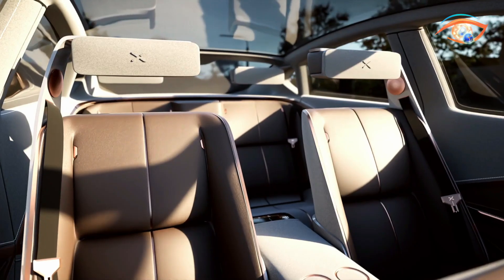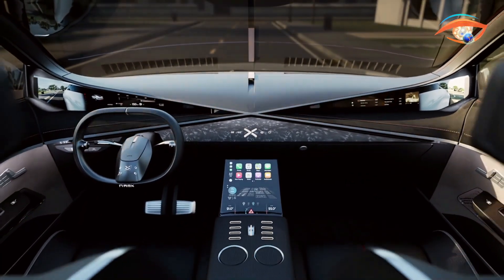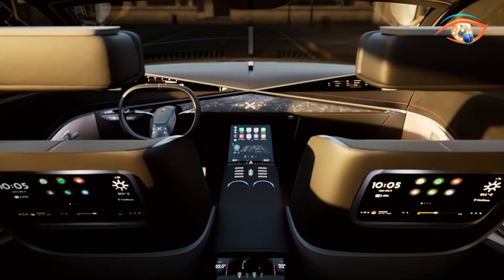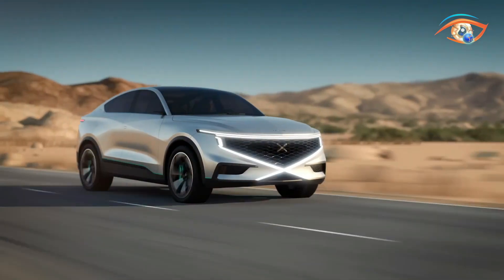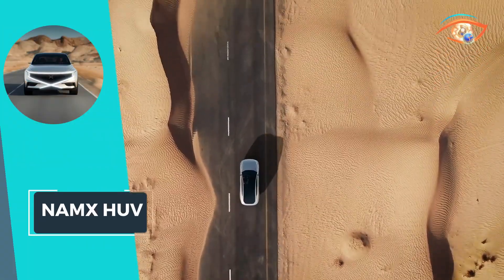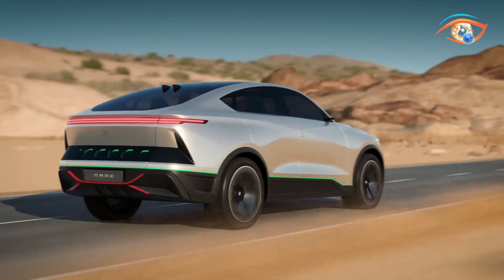The HUV accelerates from 0 to 100 km/h in a swift 4.5 seconds, while its top speed reaches 200 km/h. NAMEX's HUV showcases a harmonious blend of power, sustainability, and futuristic design, propelling the automotive industry towards a greener future.